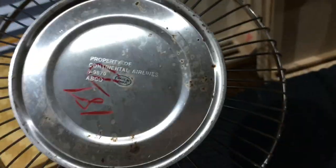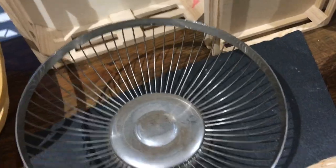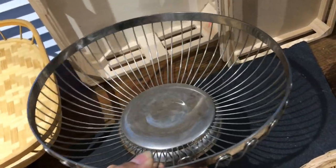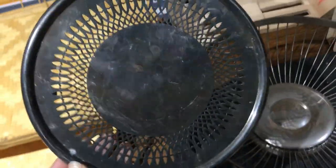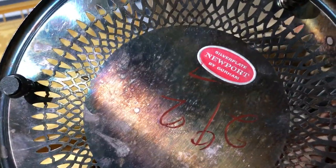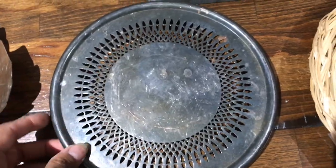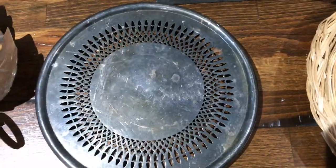I found this really cool bowl — it says 'Property of Continental Airlines,' whatever they used it for. It was half of $1.81. It's a super gorgeous silver bowl. I kind of love how it looks like a hubcap. I thought a draping plant or something would look really nice in it. And then I found this — a silver plate, Newport by Gorham. This one was half of $2.92. I thought it was gorgeous. I don't know what it is about that tarnished look that I love, but I'm going to clean it up a little bit and use it like a little planter.